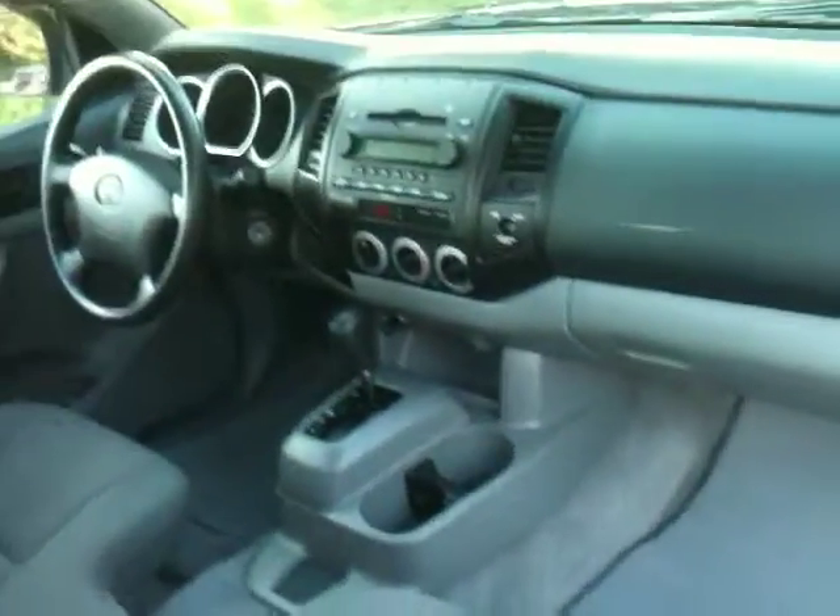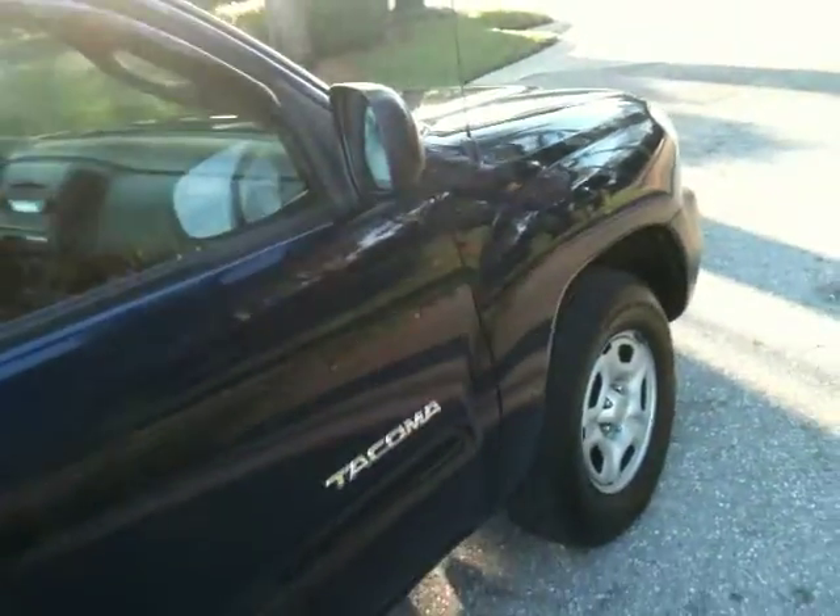So if you want a 90-some-thousand-mile Toyota four-cylinder, 06 — this is the truck right here.